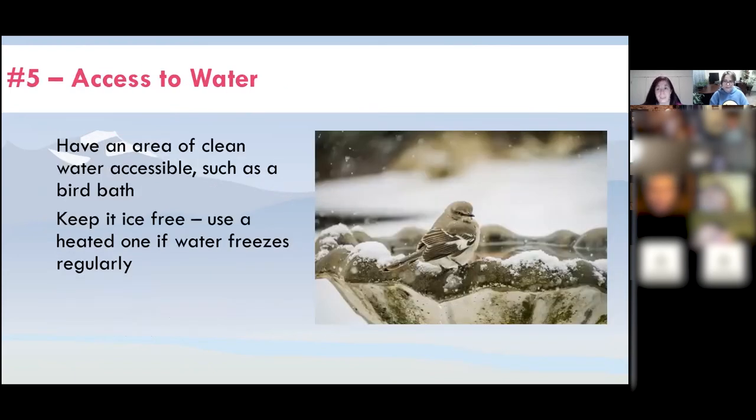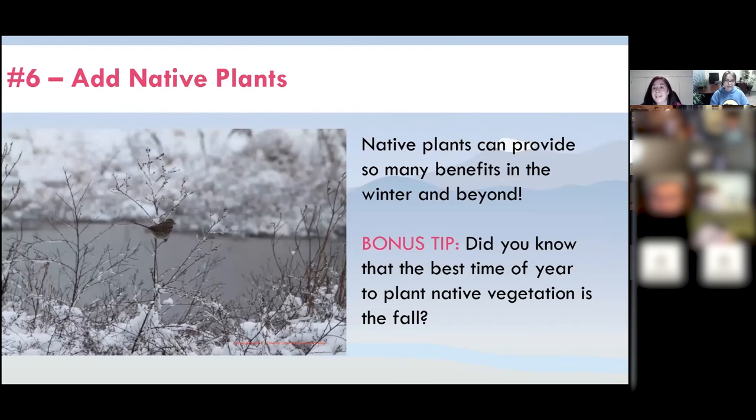For water, we recommend having an area of clean, accessible water — a bird bath is a great example. Keep it ice-free, and place it in a location where birds won't get predated and have places to hide nearby. And we always love to recommend adding native plants, which have so many benefits in winter and beyond — they provide food, shelter, and our native critters have evolved with them. A good time to plant native plants is actually the fall, because the rains help them get established over winter. If you plant in spring, you have to monitor them through the drier summer months.